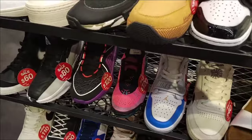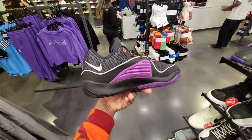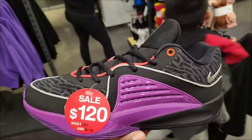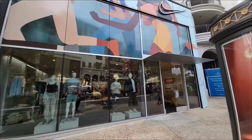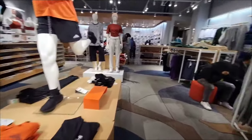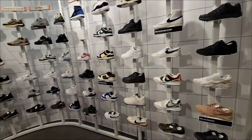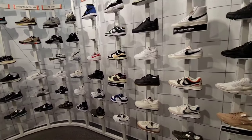Everything else is kind of the same price point as last time. KD16s at $120, still the same price. One of the best colorways. Let's go check out Nike Glendale. Good amount of people in here. The section on the wall is pretty decent — got some retros, some new Dunk colorways.